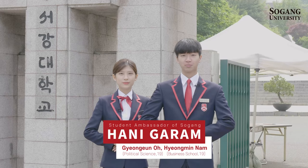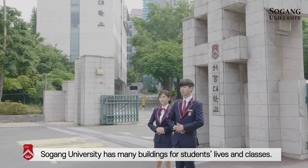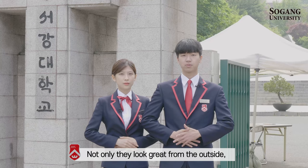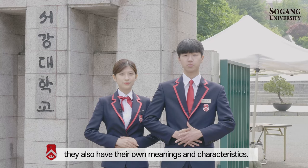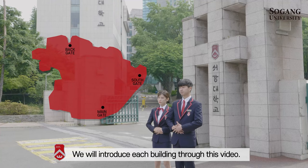Hi! We are Hani Garam, the student ambassadors of Seogang University. Welcome to Seogang University. Seogang University has many buildings for students' lives and classes. Not only do they look great from the outside, they also have their own meanings and characteristics. We will introduce each building through this video.